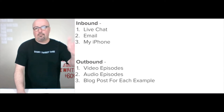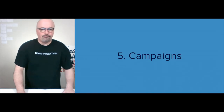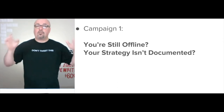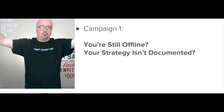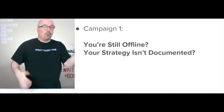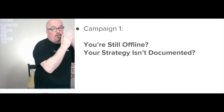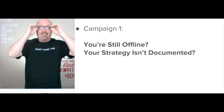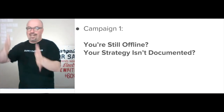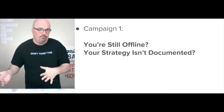The blog post for each example is also part of it — written content and images. For campaigns to get attention, I'm focusing on two messages via paid ads on Facebook. The initial message is either you're still offline — identifying you as a business owner without a website — or you're online but unhappy for some reason, such as realizing your strategy hasn't been documented.